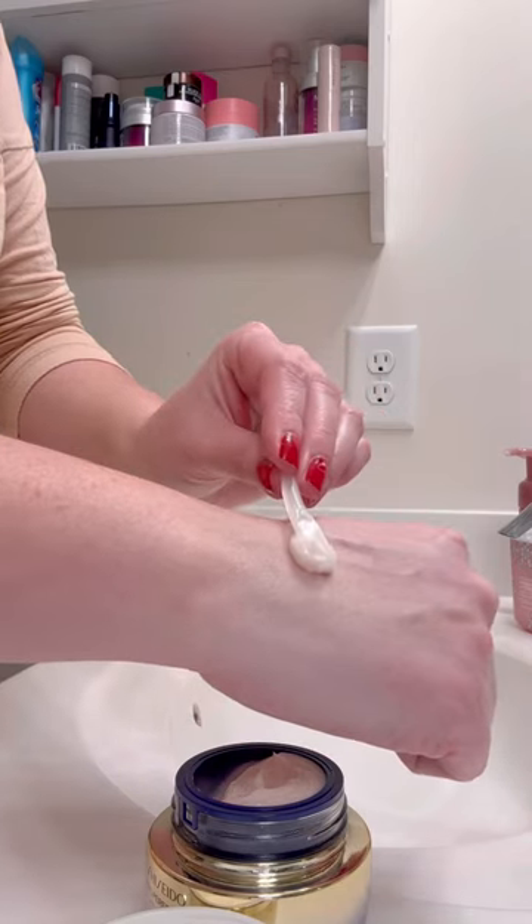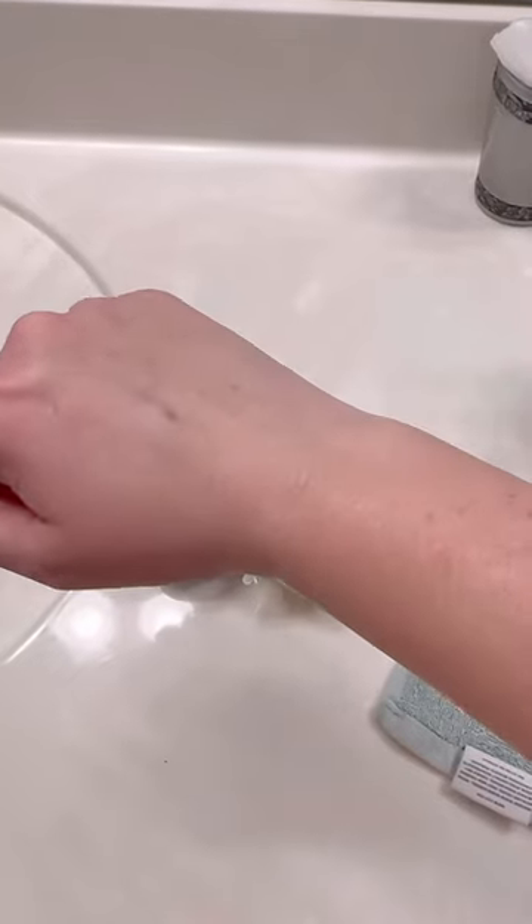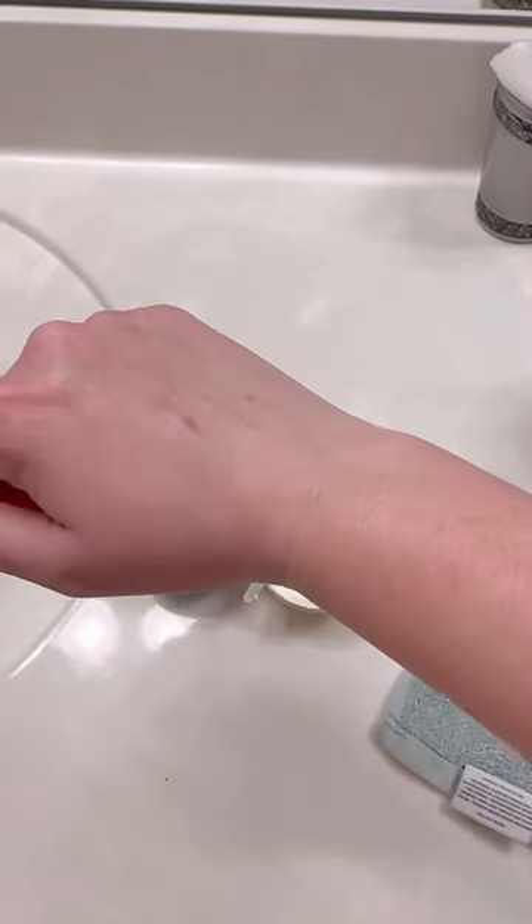It has a key ingredient called Safflower Red, which is exclusive to Japan, and helps lift, firm, and make your skin more even toned. It also contains ginseng root extract, which is known to naturally boost collagen, strengthen the skin's moisture barrier, firm, and brighten.